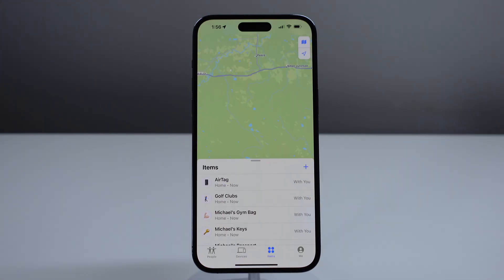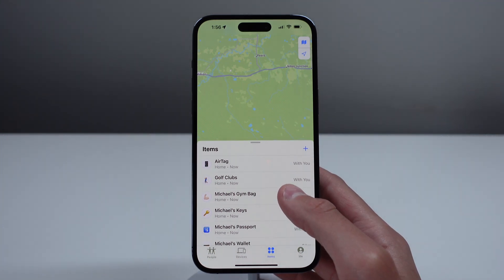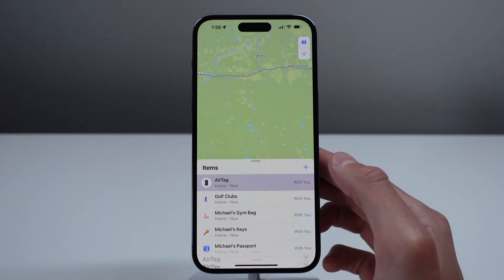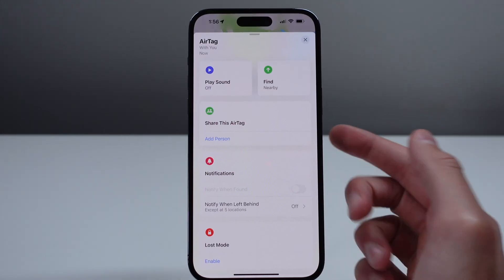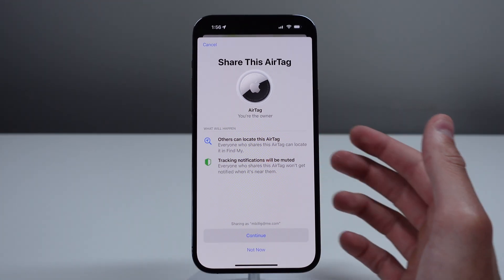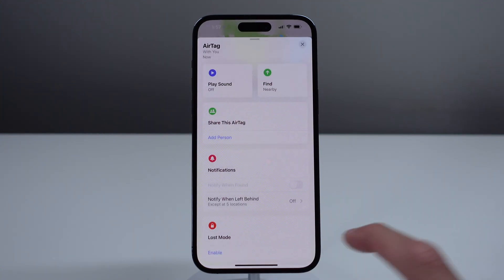Next up is another feature that has to do with sharing. Similar to sharing your passwords, another useful feature in iOS 17 is the ability to share an AirTag with up to five people. Inside the Find My application, click on your items, choose an item, and you'll now see a new button that says Share This AirTag. Click on Add Person and you can add up to five different people to see the location of that AirTag. This is very handy if multiple people in your household are using the same item such as a suitcase or a bike.